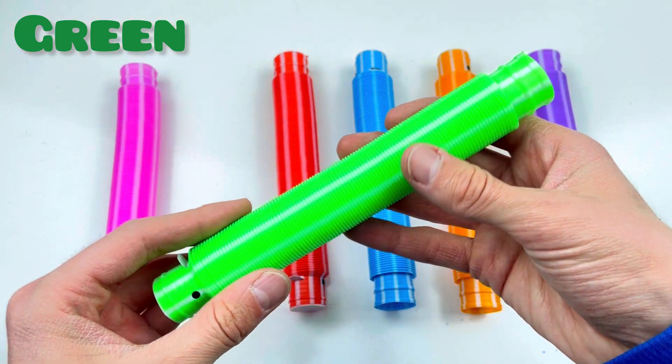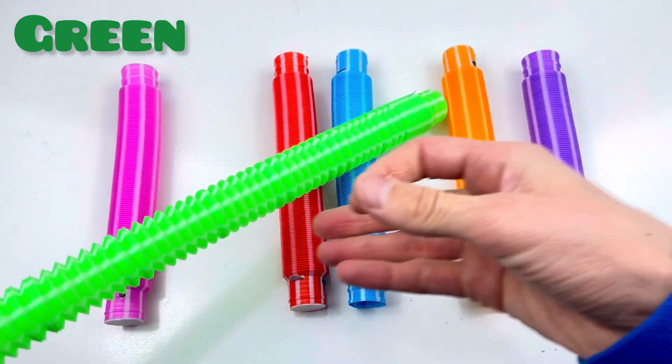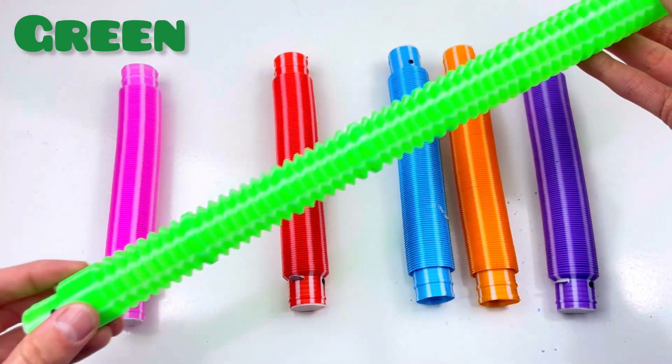Green color! One, two, three! Good job! Wow! Green color!